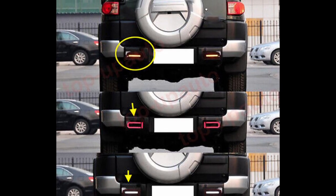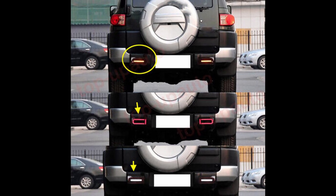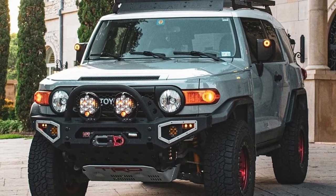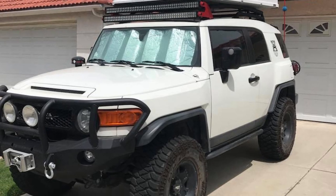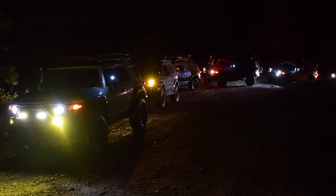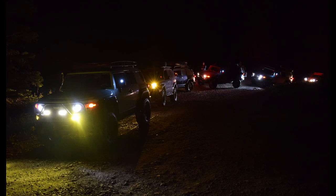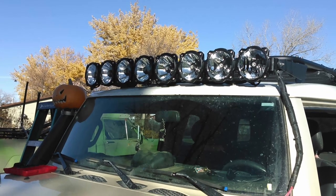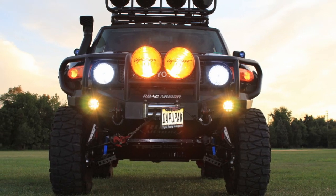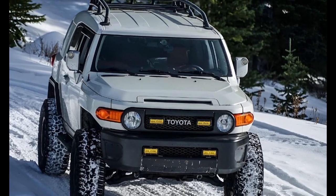Hopefully with all of that, you now have a better idea of just how crazy you can go with lighting up your FJ. For my own FJ build, since I don't wheel a ton at night, I have a more mild lighting setup, but some folks can justify the extreme lighting upgrades and can really light up the night. Just do whatever fits your application and know that there are plenty of options available for FJ owners to utilize.